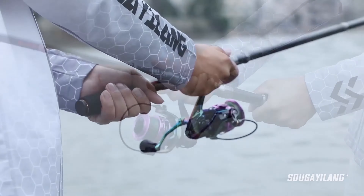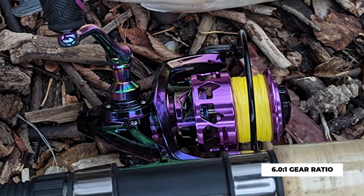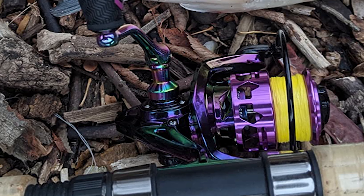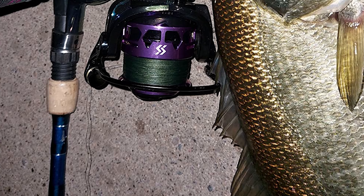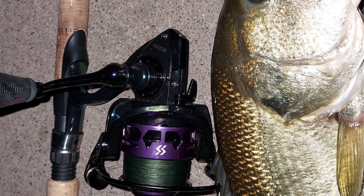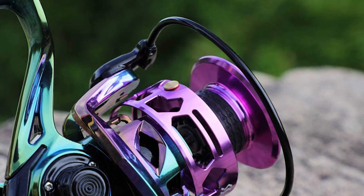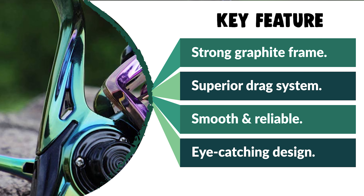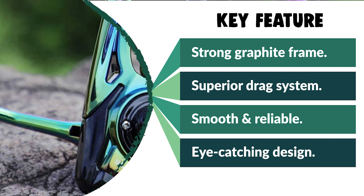This reel has a superior drag system that offers incredible stopping power. It is equipped with a 6.0:1 gear ratio, precision brass gears, hardened metal main shaft, triple disc carbon drag washers, perfect mesh drive gear, and precision machined pinion gear. The lightweight aluminum handle with an EVA knob provides extra leverage and control. The reel features 12 corrosion-resistant smooth ball bearings and one instant stop one-way anti-reverse bearing for ultra-smooth performance. It also features an infinitely adjustable multi-disc drag system delivering up to 39 pounds of run-stopping drag power. This fishing reel is a great choice for lighter freshwater applications and makes an awesome gift for experienced anglers and beginners alike.